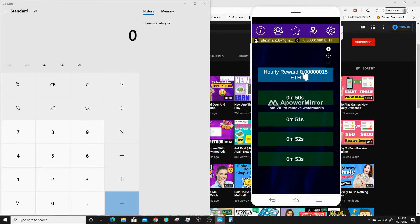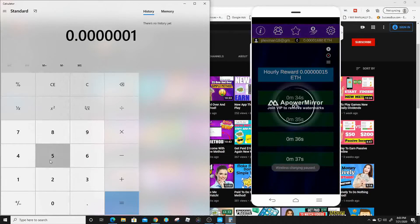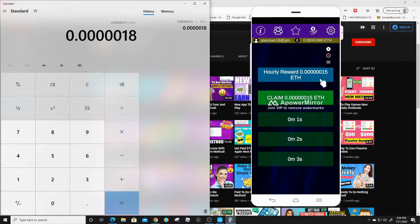So we get this every five minutes, meaning we're gonna get 0.0000015 Ethereum per claim. We multiply that by 12, because five minutes goes into an hour 12 times, so you get to do this 12 times every single hour. That gives us 0.000018. Then we multiply by 24 because there are 24 hours in one day. If you have a phone-farming phone — a phone you use just to make money — you can run this 24 hours a day. Imagine having three or four phones running all at the same time.